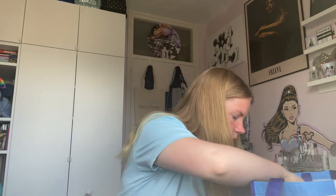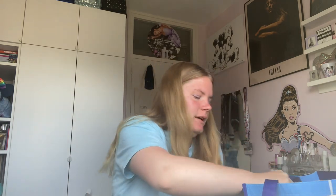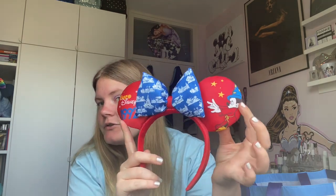I also got the Euro Disney 1992 ears, which are actually quite fun because they were created with the community on Instagram. There was a poll on the shop Disneyland Paris account where you could vote on colors and stuff like that, and then they finally released them. It says Euro Disney 1992, it has Sorcerer Mickey, and then there are some images on it. These were 23 euros and they are really cute.